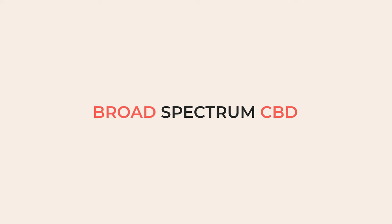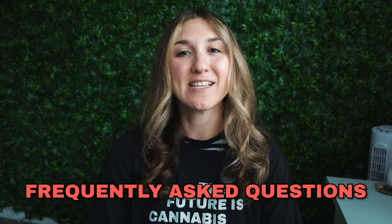Hello and welcome back to the Restart CBD channel. My name is Shada and today we're going to answer what is broad spectrum CBD, as part of our ABCs of CBD series where we help answer cannabis industry terms as well as your frequently asked questions.